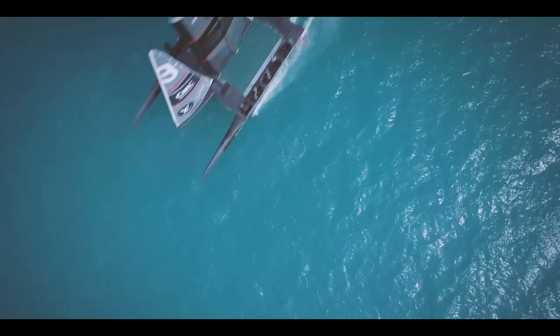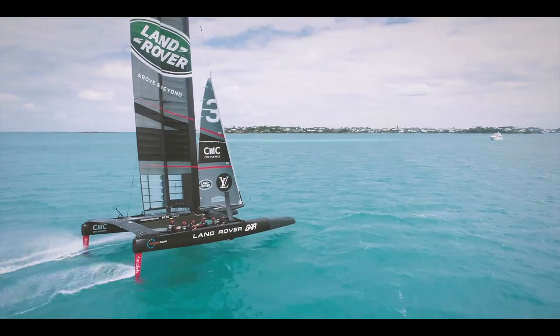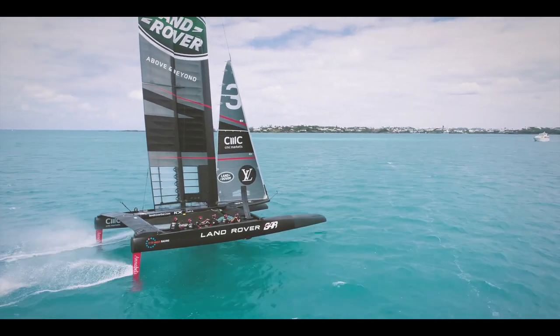Through to the other extreme — a concept development for Ben Ainslie Racing, developing the hydraulic control system on what is a one-off racing boat.